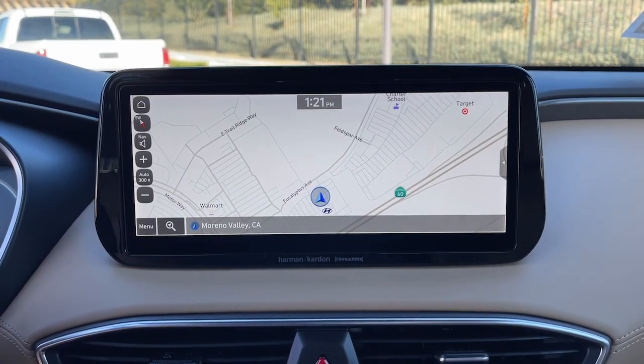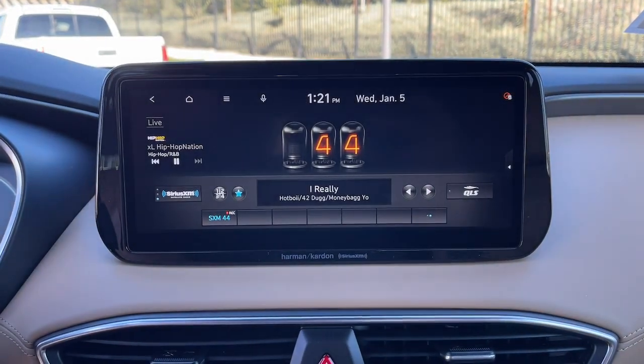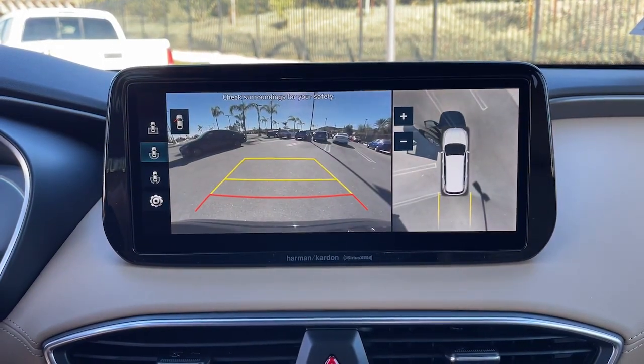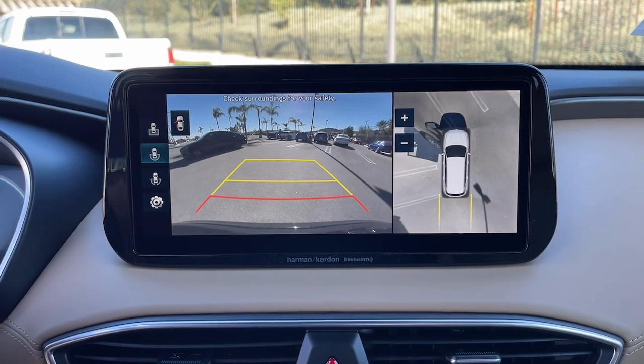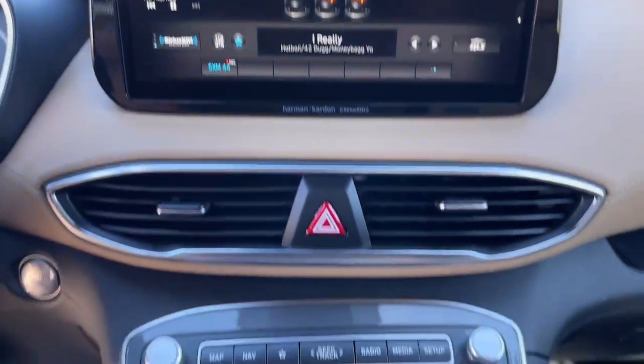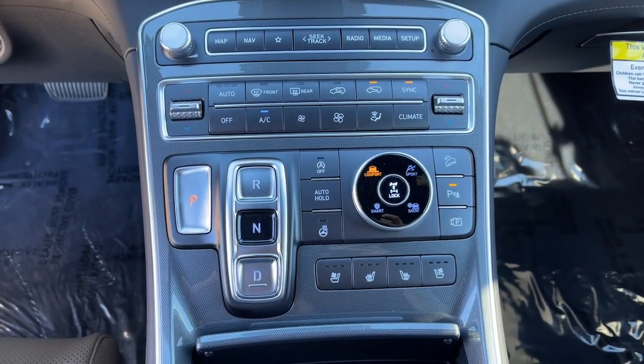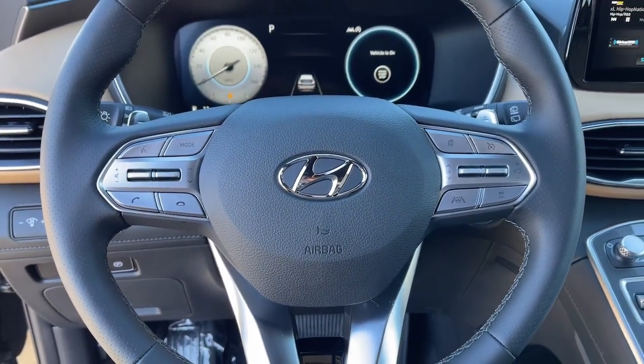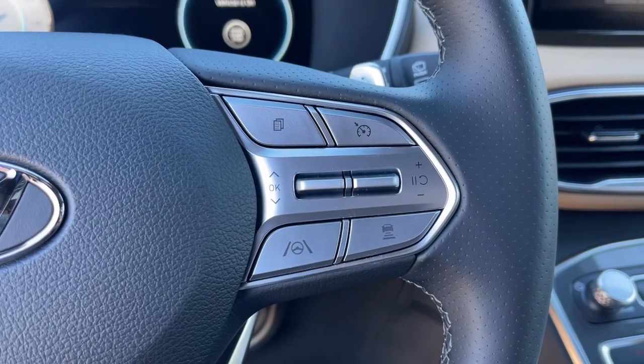liftgate, electronic stability control, seat memory, trip computer, bucket seats, power windows, four-wheel disc brakes, and power steering. Get the comfort, features, and style you deserve. This Santa Fe is waiting to take you places — our team will give you an outstanding test drive experience. Stop in today!